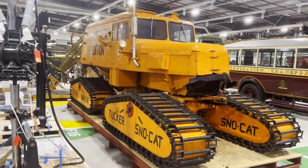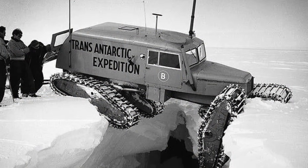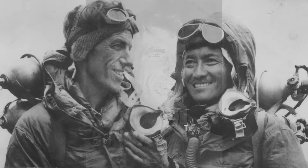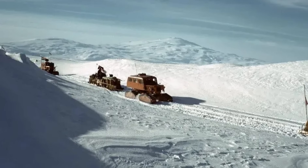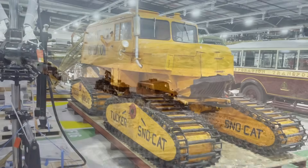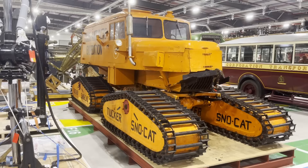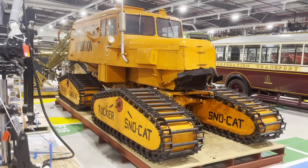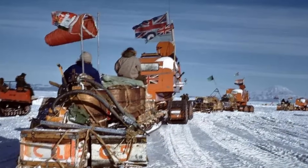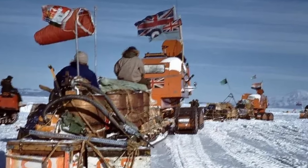Turning around, I saw this absolute beast. This Tucker snowcat was one of four that were used in the Commonwealth Trans-Antarctica Expedition, which took place in the 1950s. One of the leaders of this expedition was the great Sir Edmund Hillary, who, along with his Sherpa Tenzing Norgay, was the first man to climb Everest. This expedition was the first ever motorized crossing of the Antarctic, so the snowcats were modified for the extreme temperatures by using special antifreeze engine lubricant, sealing every hole and crevice, and covering the cabin with inch-thick cellular plastics, which are special polymers with tiny pockets of air to trap heat. After two months of struggling through the brutal conditions, their successful arrival in January 1958 marked the first time that land vehicles had ever reached the pole.